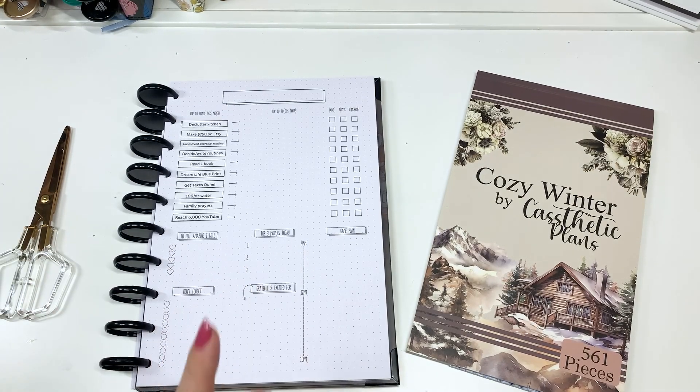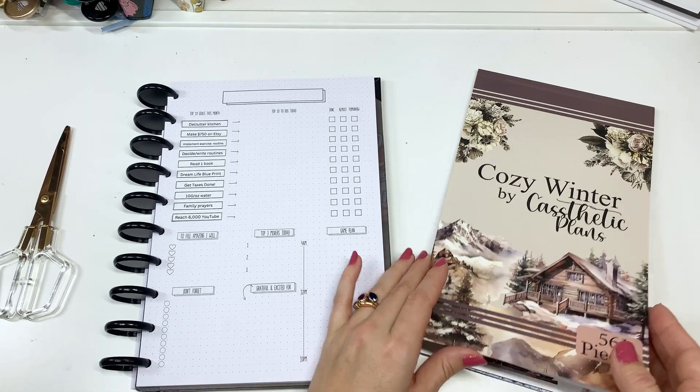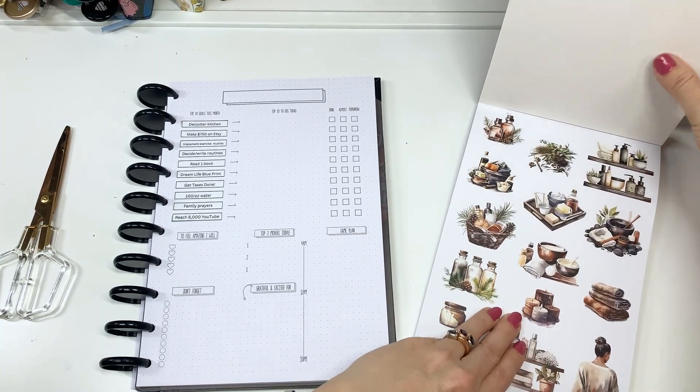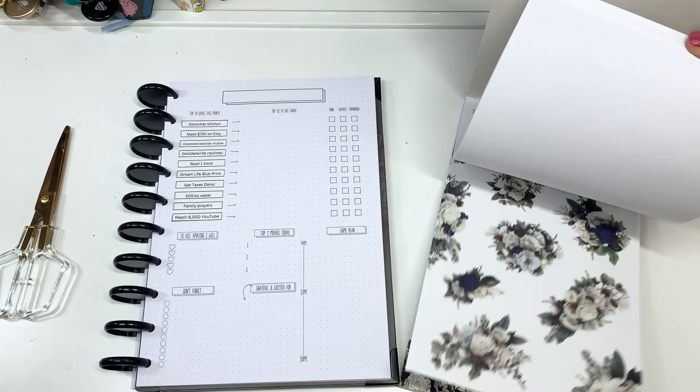I have links to both Daily Grind and Casthetic Plans down below. For Daily Grind I do have a discount code in case you're interested, and for Casthetic Plans I have a link but no code. I appreciate if you use those — it helps me out at no extra cost to you.